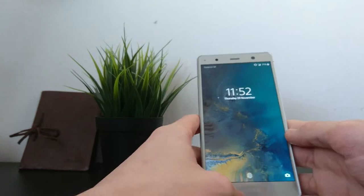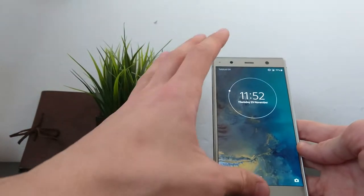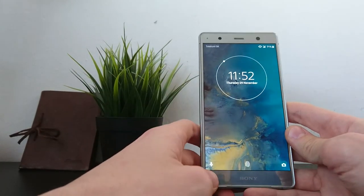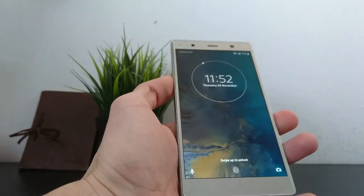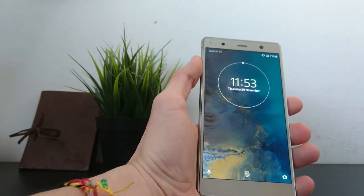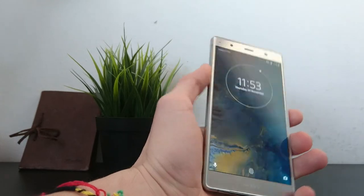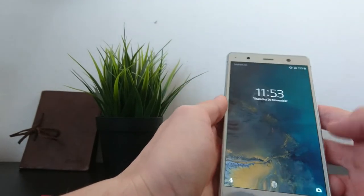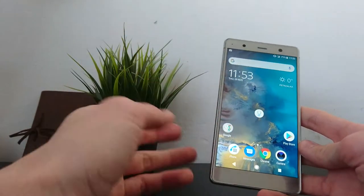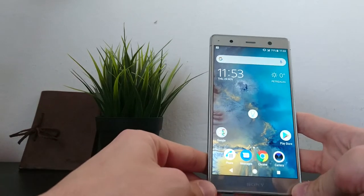The first drawback I'd say is that it's quite big by today's standards. It houses a classical 16 by 9 ratio display, and for people whose hands are not as big as mine it may not be as comfortable or secure to hold. It's also quite heavy at 236 grams, but that's something pretty much anyone can get used to.